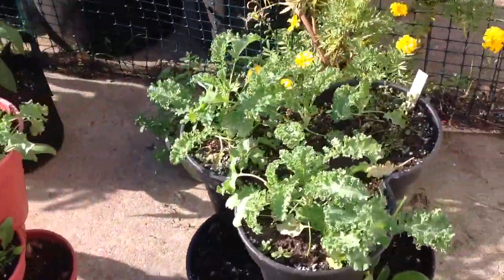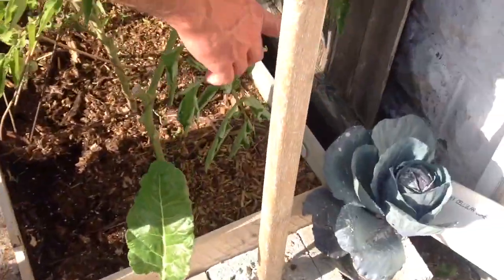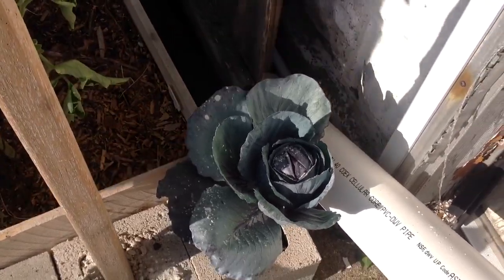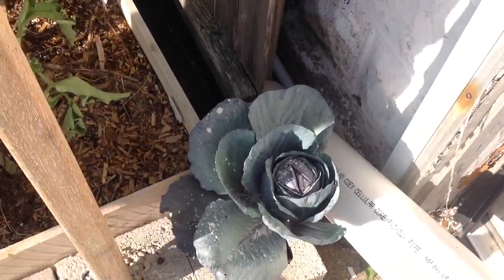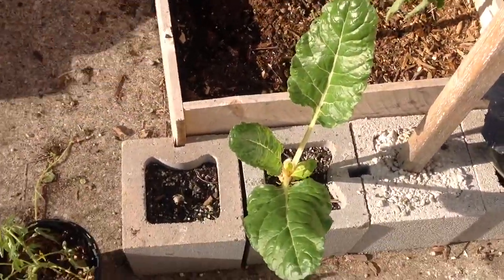Let me know when we're doing something wrong — we're all learning here. There's a kale. That's a cabbage, and she sprinkled diatomaceous earth on it. It's been working to keep the worms off. I took a couple of the leaves off — I was going to do stuffed cabbage. That's a Swiss chard right there.